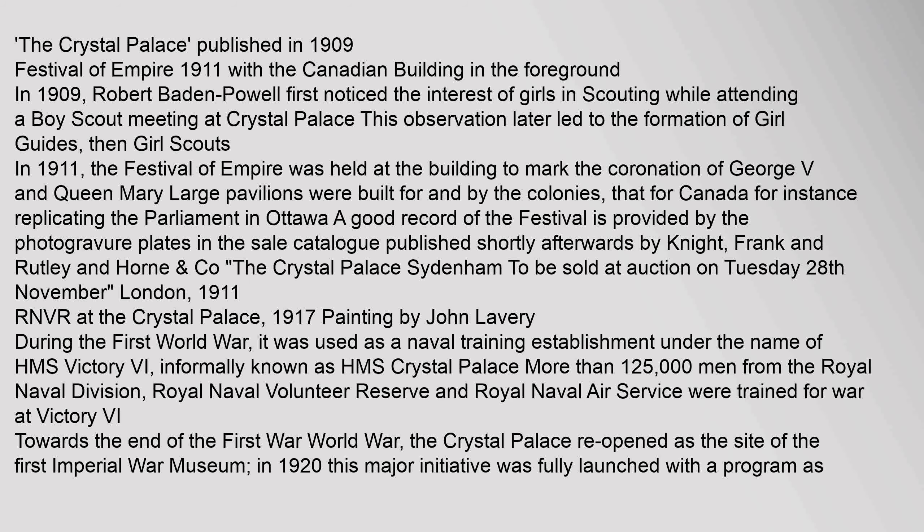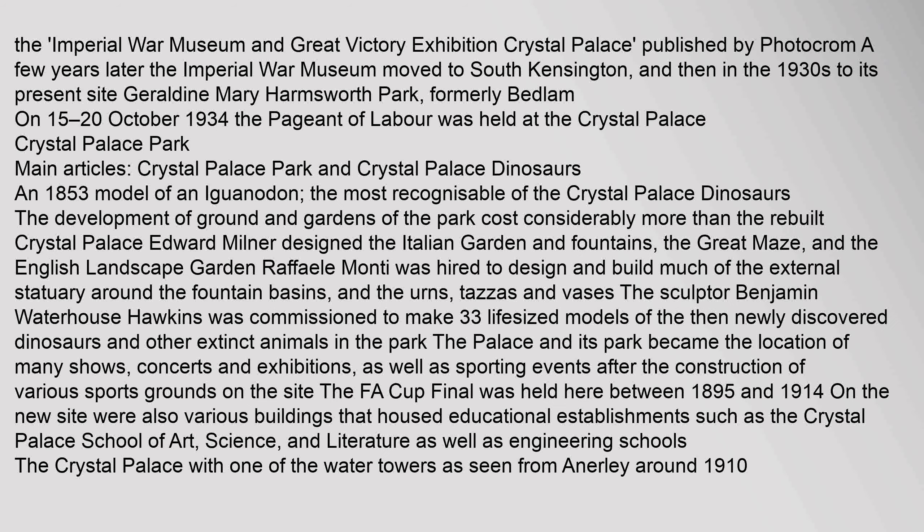Large pavilions were built for and by the colonies — that for Canada, for instance, replicating the Parliament in Ottawa. A few years later the Imperial War Museum moved to South Kensington, and then in the 1930s to its present site at Geraldine Mary Harmsworth Park, formerly Bedlam. On 15–20 October 1934, the Pageant of Labour was held at the Crystal Palace.